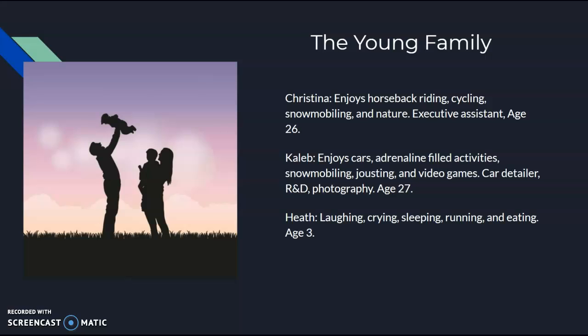To start off, you have the wife and mother, Christina. She enjoys horseback riding, cycling, snowmobiling, and generally just being out in nature. She currently works as an executive assistant and is age 26. You then have the father and husband, Caleb. He is a car enthusiast, loves adrenaline-filled activities including snowmobiling and jousting, and enjoys playing video games. His main job is working in research and development, but he does car detailing and photography on the side.